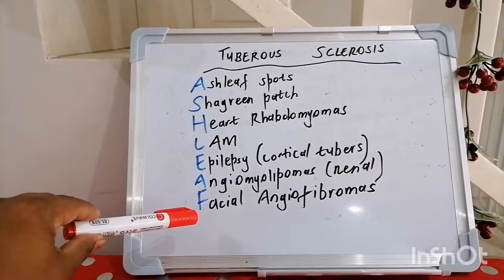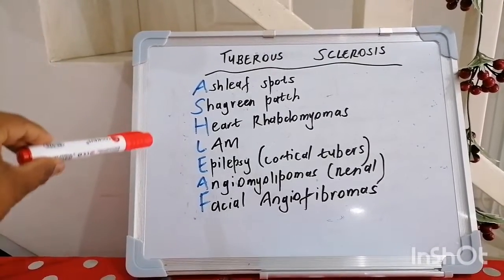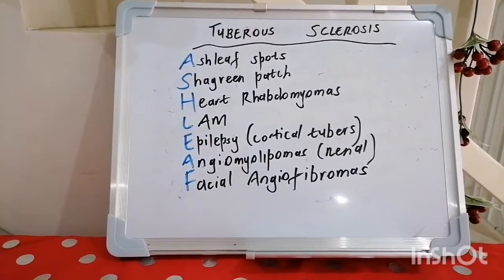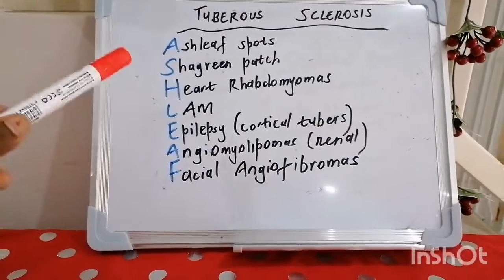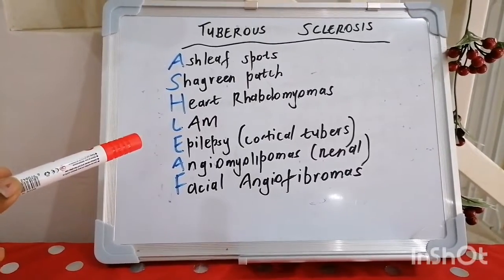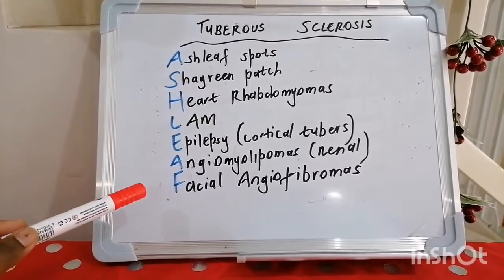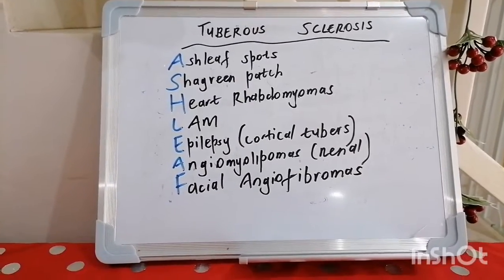F is for facial angiofibromas. These list the clinical criteria for the diagnosis of tuberous sclerosis. Quick fire recap: ash leaf spots, shagreen patch, heart rhabdomyomas, lymphangioleiomyomatosis, epilepsy, angiomyolipomas which are renal, and facial angiofibromas.